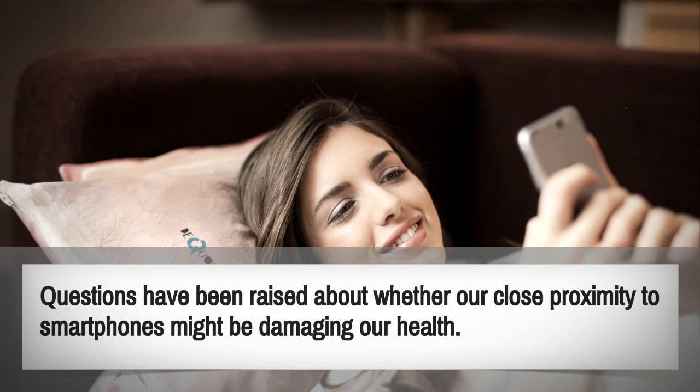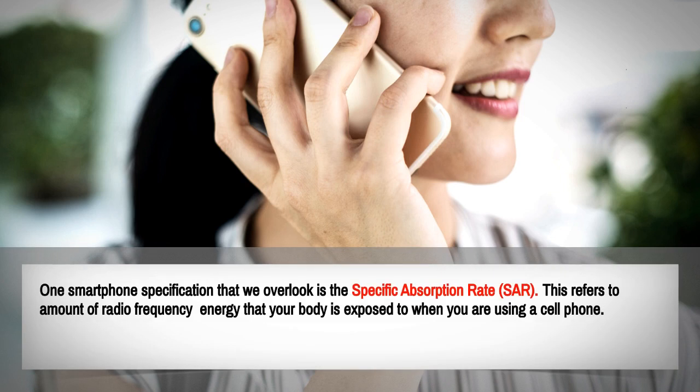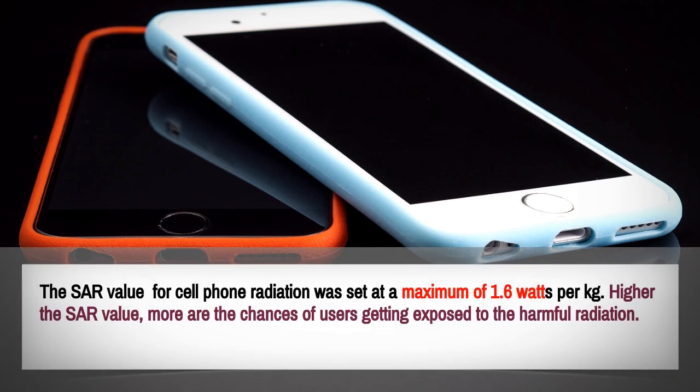One smartphone specification that we often overlook is Specific Absorption Rate, or SAR. This refers to the amount of radio frequency energy that your body is exposed to when you are using a cell phone. The SAR limit for cell phone radiation was set at a maximum of 1.6 watts per kilogram.